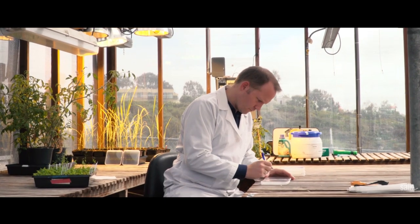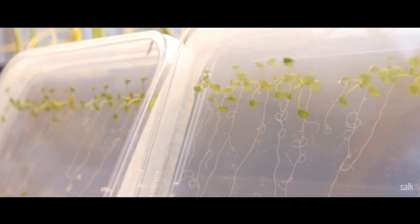My main research interest is to understand how roots grow, how they sense the environment, and how they respond to the environment.